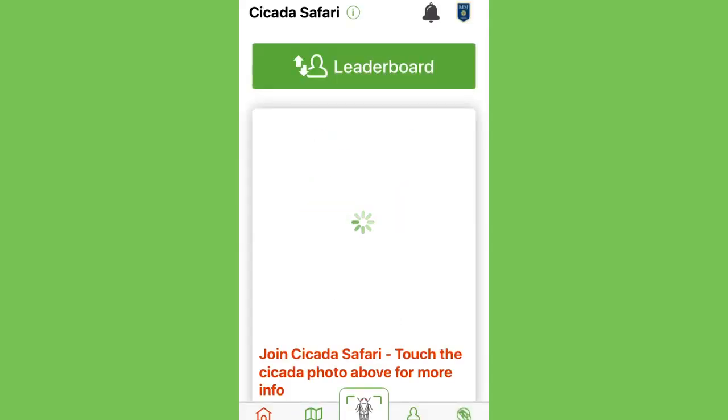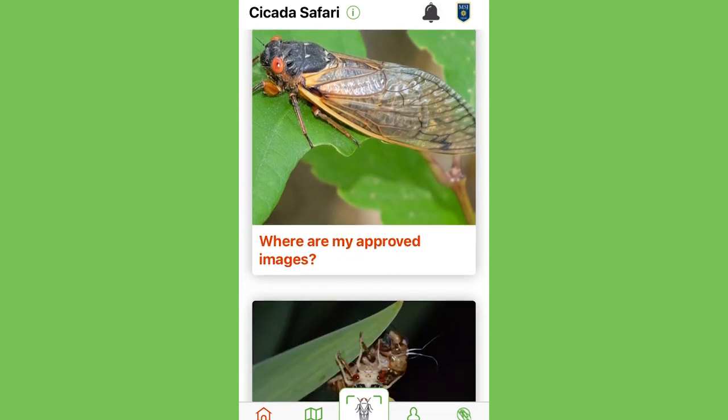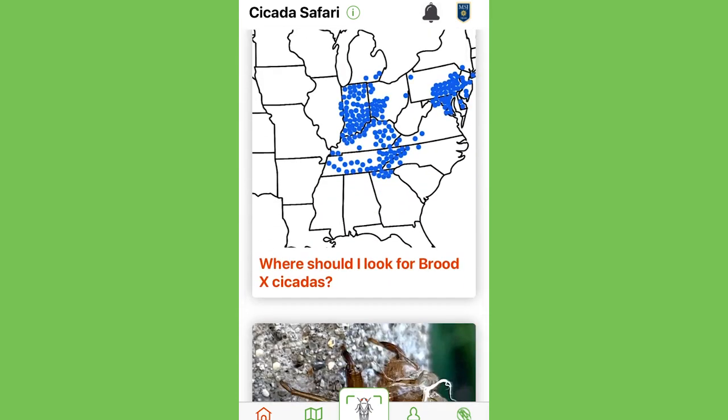The app's called Cicada Safari. You can download it for free from Apple's App Store or Google Play. Dr. Kritsky says mapping where the cicadas appear is critical in verifying their life cycles and the brood's relationships to each other.